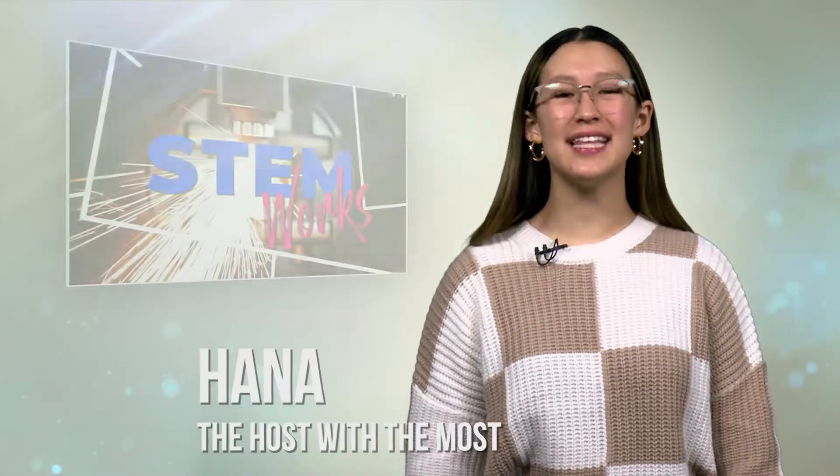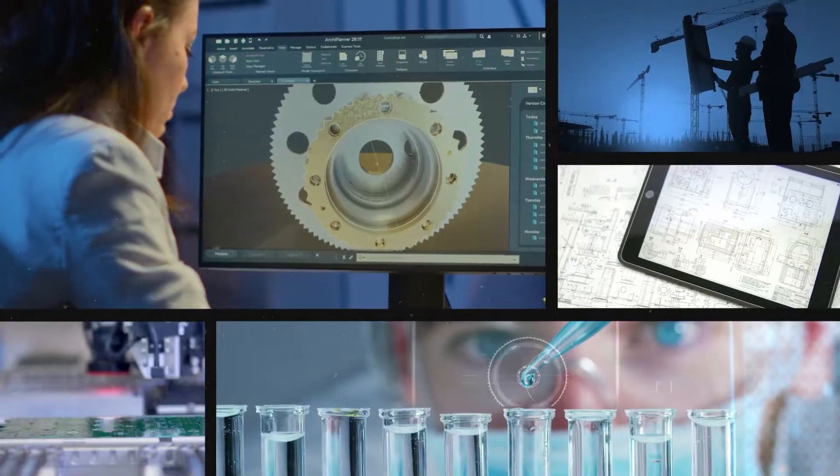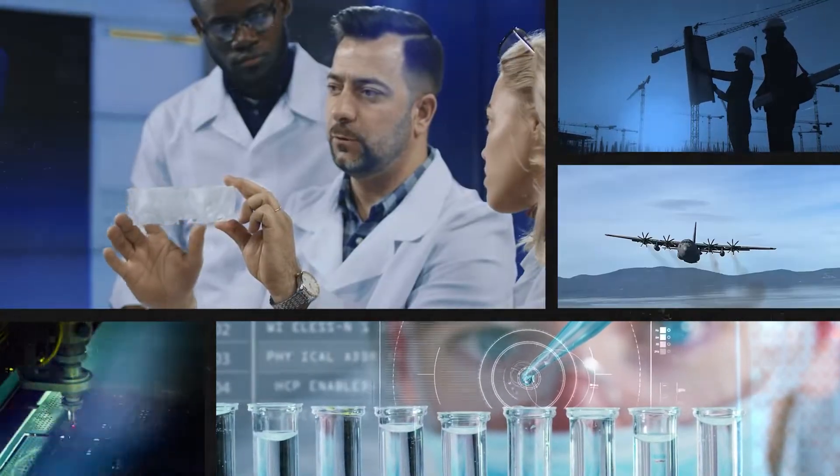Hi, everyone. I'm Hannah, and this is STEMWorks, the show where we explore careers in science, technology, engineering, and math, and what makes them so much fun. We take you inside businesses and talk to professionals in their field and explore what they do. And today, we are headed over to visit with our friends at Nevada Air National Guard to see what it is that they do.